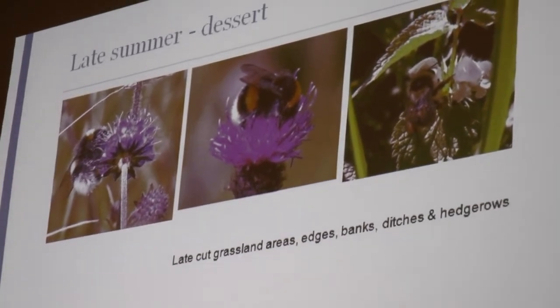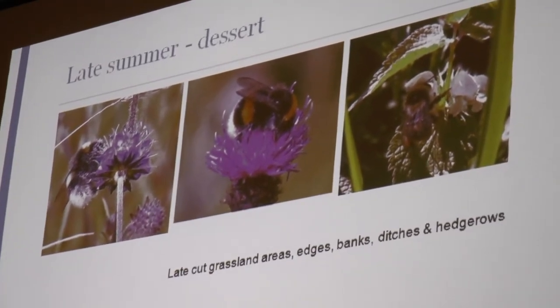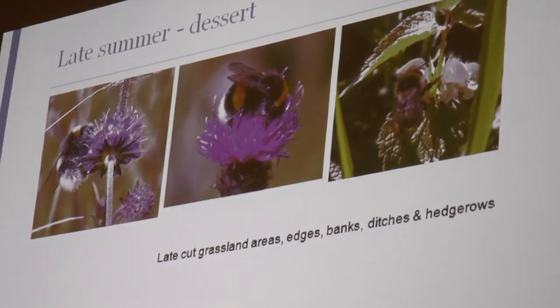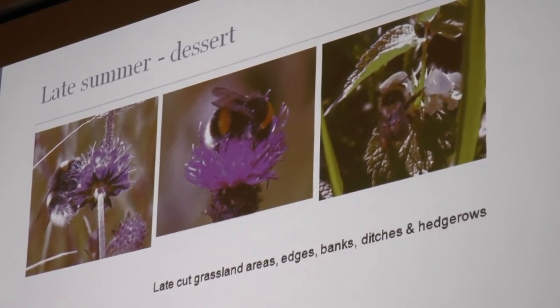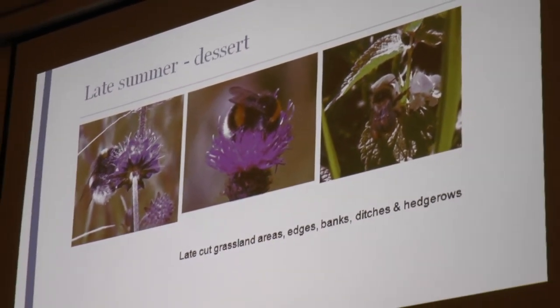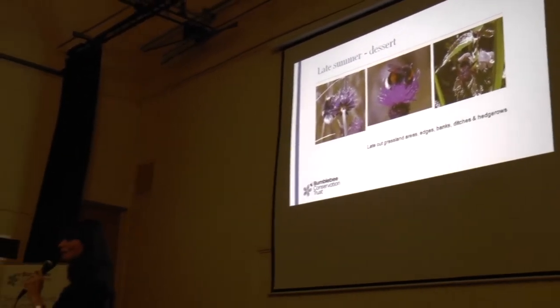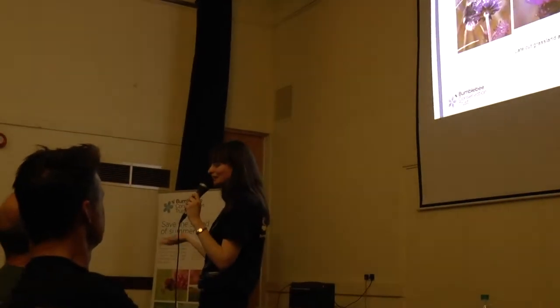And then on to dessert — what do bumblebees like in late summer? Things like scabious, knapweeds, thistles and white dead-nettle — a brilliant plant all year round actually, not just in late summer but also in spring. It's often considered weedy — you might find it on the edge of roads or paths — but it's a fantastic plant for bumblebees. Late grassland areas, edges of tracks, banks, ditches and hedgerows are all key in the late summer. If you don't have all these stages through the year, you won't support that bumblebee colony and it won't be successful the next year.